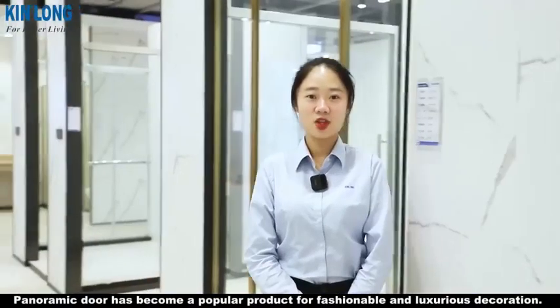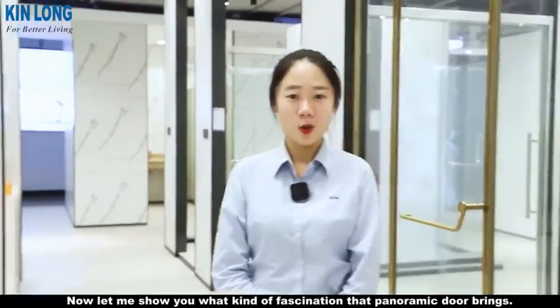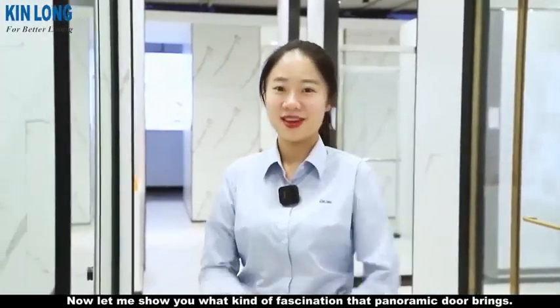Panoramic door has become a popular product for fashionable and luxurious decoration. Now, let me show you what kind of fascination that panoramic door brings.